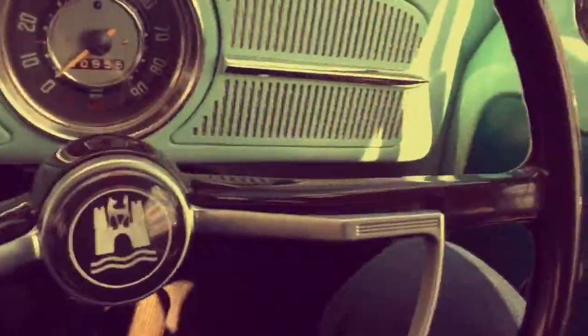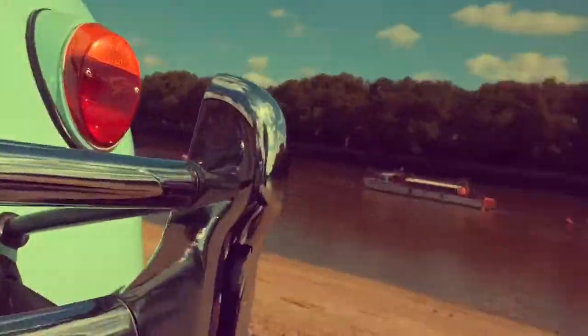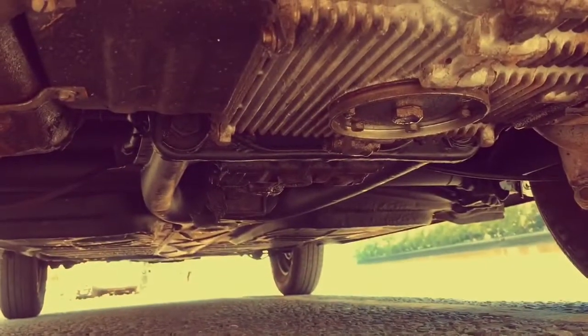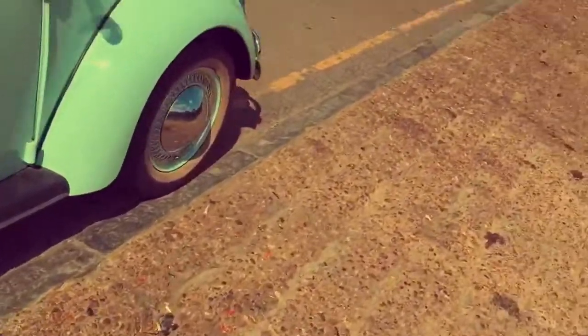Let me show you underneath the car to show you the condition of the actual chassis — it's worth seeing. Common spots for rust are under here, but if you look at the bottom of that pan it's like it's new. I think if you're looking for a car which is as close to how the original experience would have been, this is the one you want.